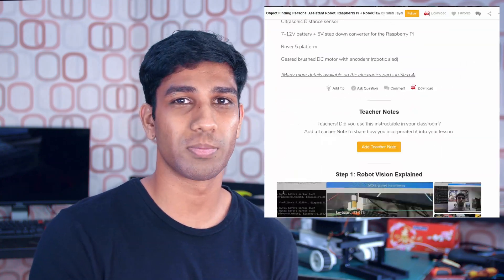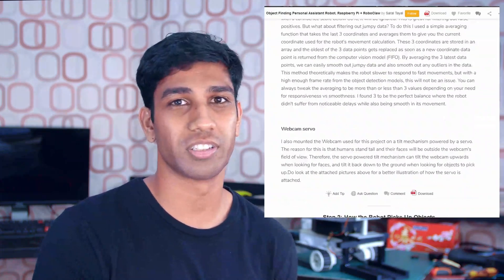For the sake of time and simplicity, I've oversimplified a lot about how this rover's computer vision and machine learning models work. If you want a more in-depth explanation, you can find that in the Instructables build guide linked down in the description below.